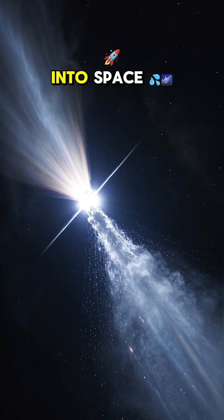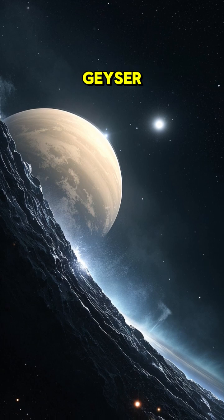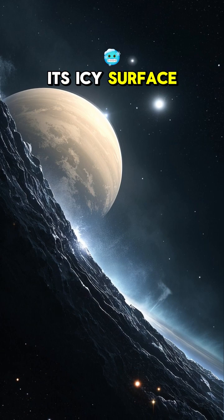Enceladus shoots water into space. This tiny moon of Saturn is like a space geyser. It blasts plumes of water vapor hundreds of kilometers up into space from cracks in its icy surface.